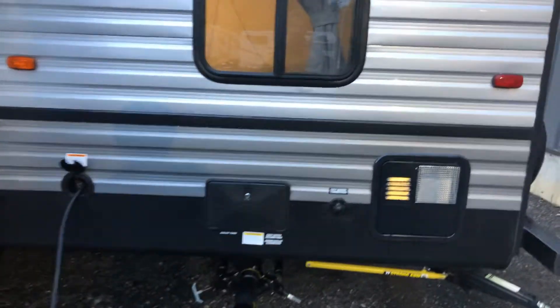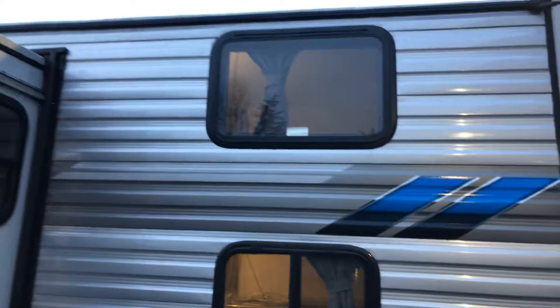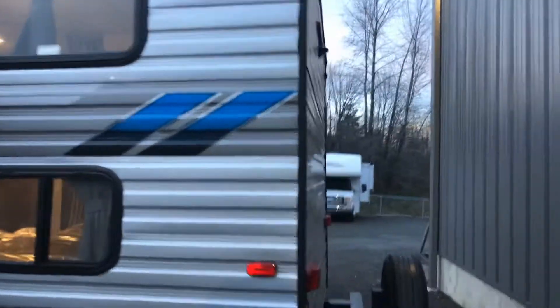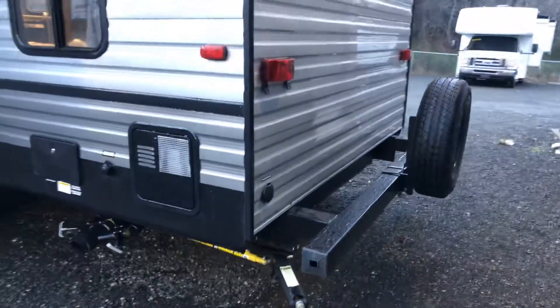Coming around the back side here, we've got our outside shower, hot water tank, and our bunks. Again, strong arm jacks all the way across all four corners.